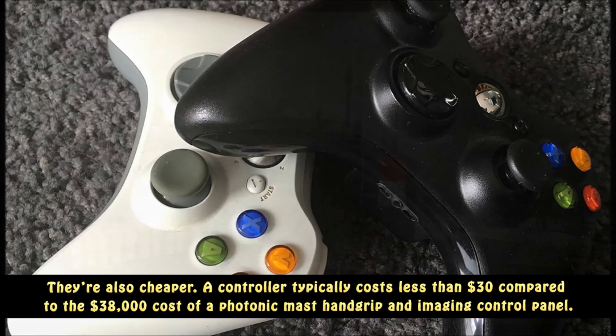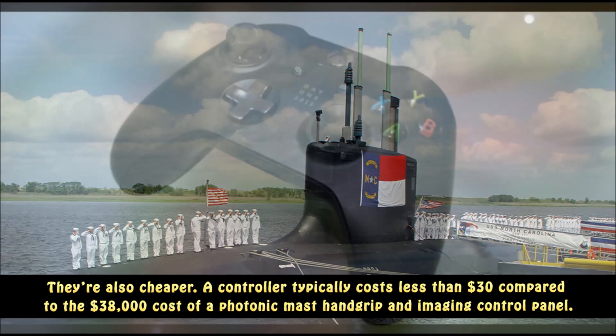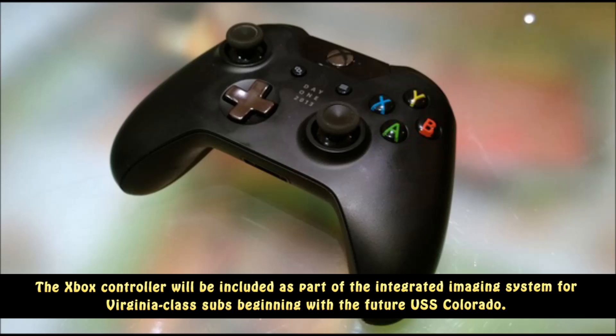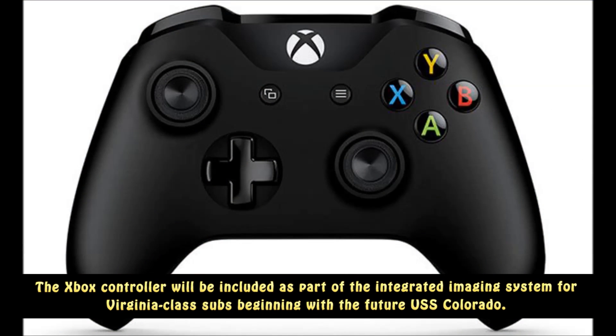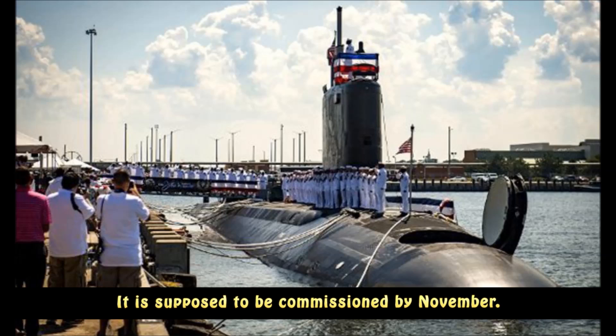They're also cheaper. A controller typically costs less than $30, compared to the $38,000 cost of a photonic mast handgrip and imaging control panel. The Xbox controller will be included as part of the integrated imaging system for Virginia-class subs beginning with the future USS Colorado, which is supposed to be commissioned by November.